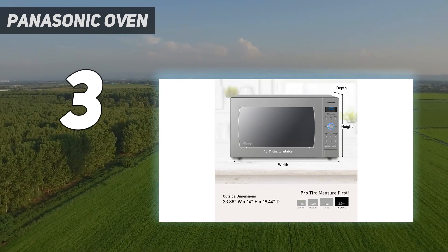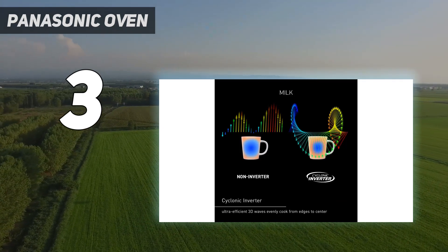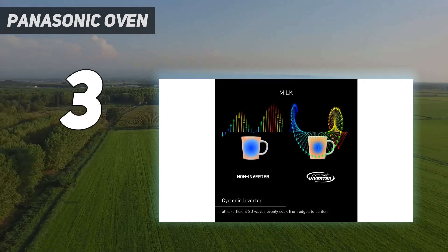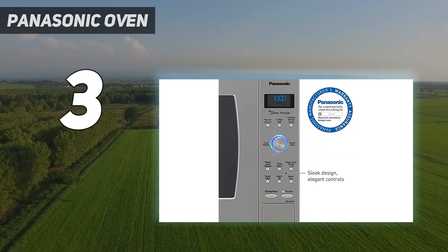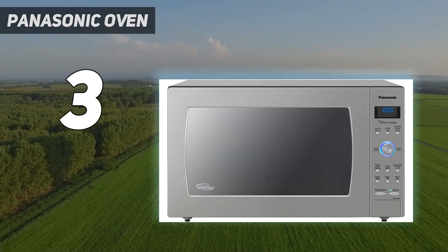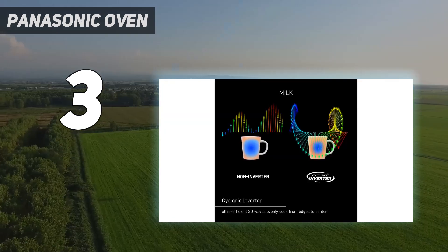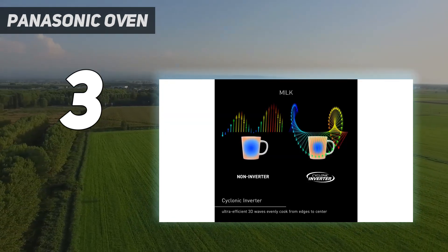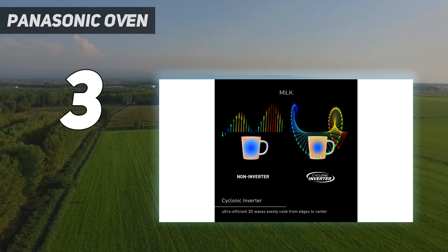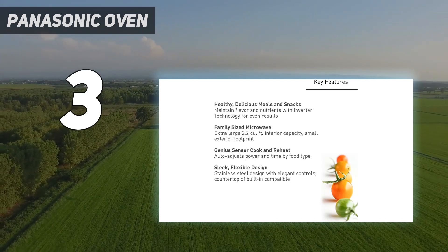Throughout our tests, we noticed that this model heated everything the most evenly and outperformed all the other machines, making us believe that the sensor is essential for effectively heating frozen foods. With great power comes great size, which means that you'll need to have enough space for this large model. Due to the bigger dimensions of this microwave, we felt that it was better suited for a more experienced cook who may have a larger kitchen to install it into.